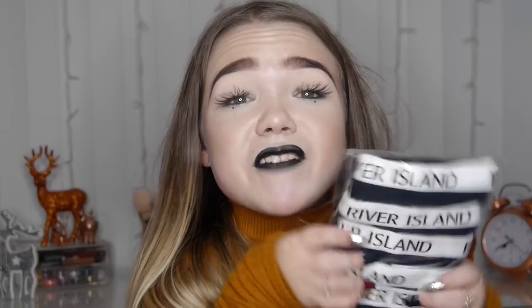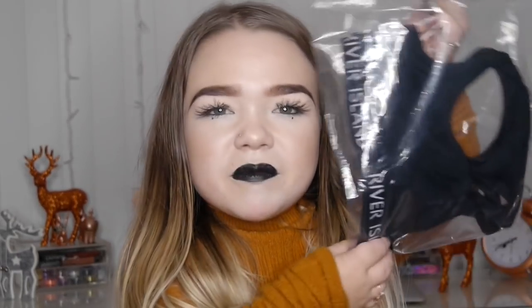The only thing I actually asked for — which is quite basic but I needed it — was River Island knickers, and I'm going to be honest: they're amazing. I love black, as you might know from my Instagram. Black knickers, River Island, amazing — and also black crop tops to go with them. Again, basic, but a necessity.